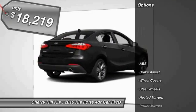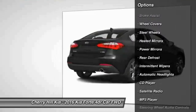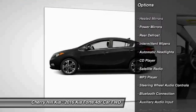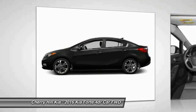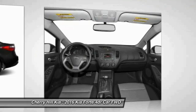Here are some of this vehicle's great options: keyless entry, traction control, stability control, steering wheel audio controls, anti-lock braking system, Bluetooth, rear defrost, trip computer, MP3 player, and power windows.